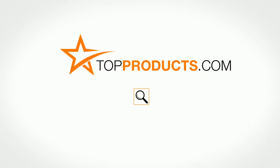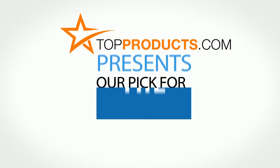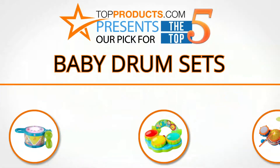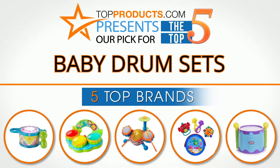TopProducts.com. Search TopProducts.com for the best product reviews online. TopProducts presents our pick for the Top 5 Baby Drum Sets. For this review we chose 5 brands known for quality baby drum sets, showcasing a variety of options that are available.